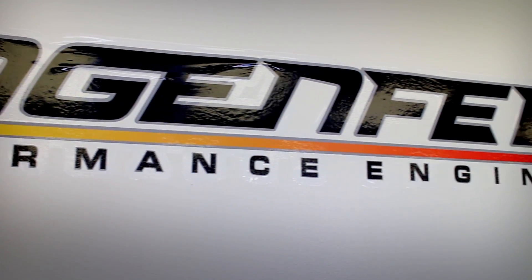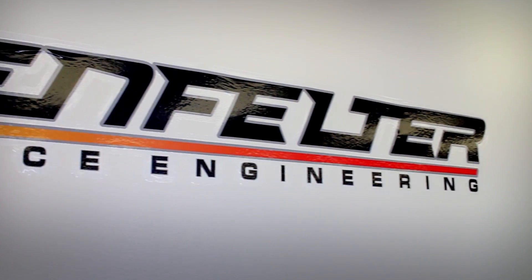My name is Jason Haynes. I'm project director at Lingenfelter Performance Engineering and I'm responsible for some of the engineering of our new products, electronics, data acquisition, and engineering of fuel system related components.